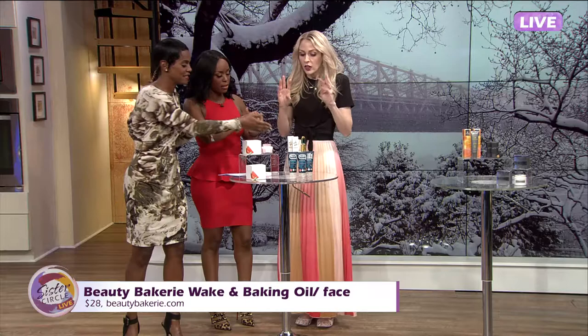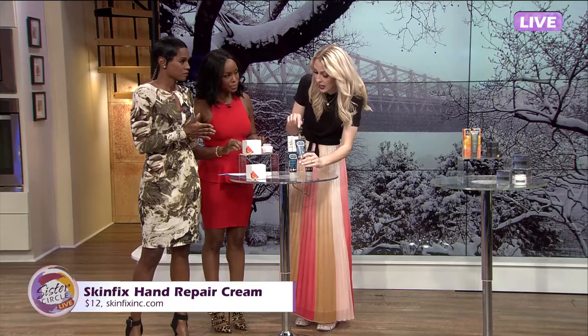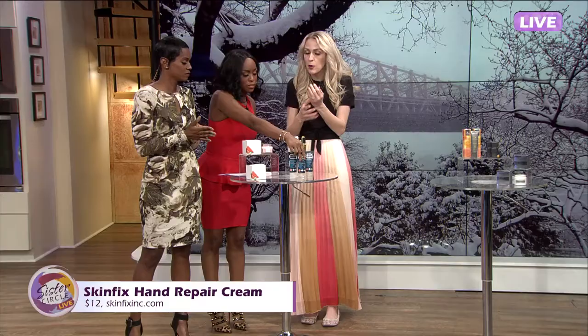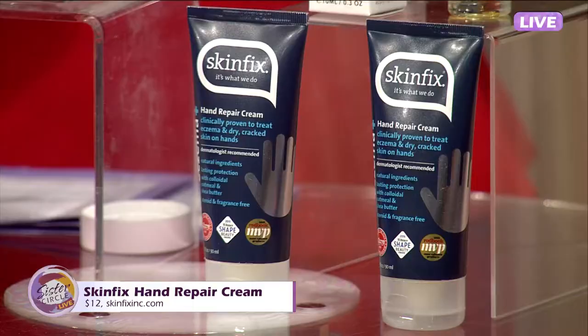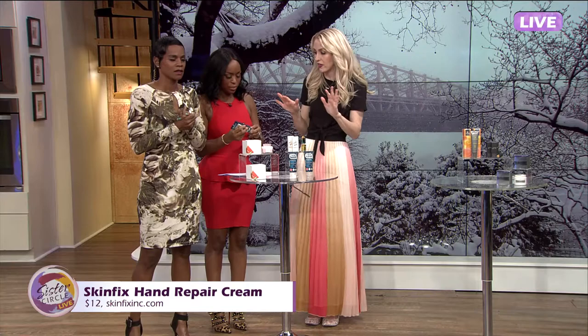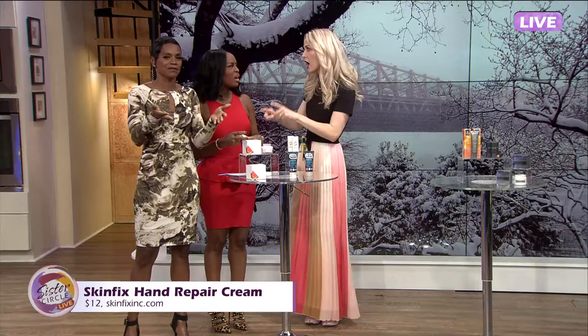Let's talk about hands. My hands are suffering because I've been washing them so much. This is Skin Fix Hand Repair Cream. I'm obsessed — I use this all the time. It has colloidal oatmeal in it, so it's super moisturizing and super nourishing. It's great for scaly skin, burning skin, all of it. Plus, it's not greasy. I hate putting on lotion and then trying to type on my computer — this has a non-greasy finish, it's so good.